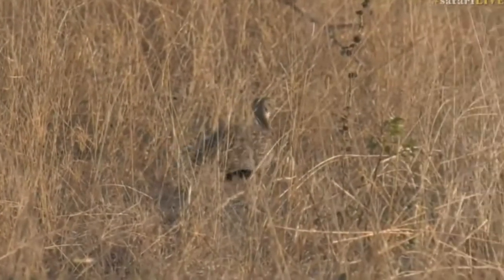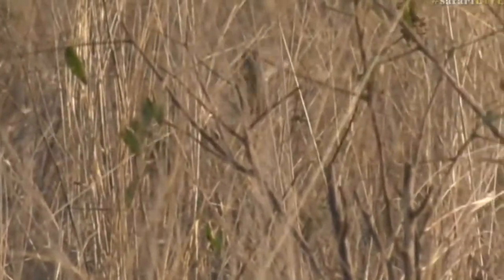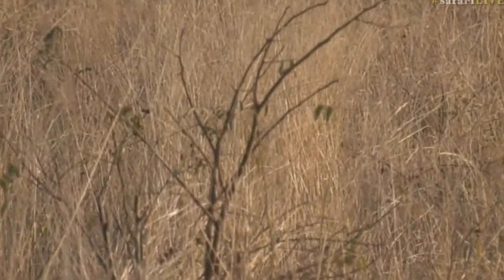Now, that is a red-crested korhaan walking around over here, disappearing. It obviously has realized that it's been spotted. They don't like to be spotted. Well, I suppose they are slightly spotted, aren't they? But that's to help with the camouflage. Look at them — completely invisible in that grass.